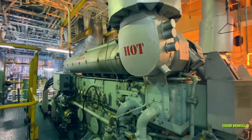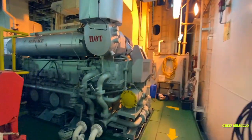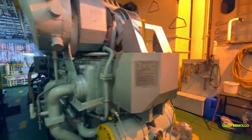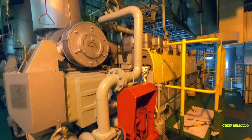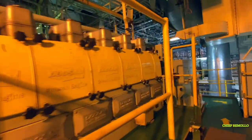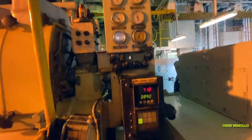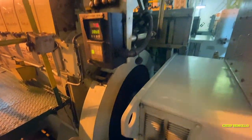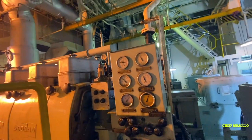This is our generator — the Doosan MAN diesel engine, six cylinder with 780 kilowatt output. This gives the power to the whole vessel. We have three generators on board. Usually we use two generators during cargo operations and maneuvering, but at sea we only use one generator.